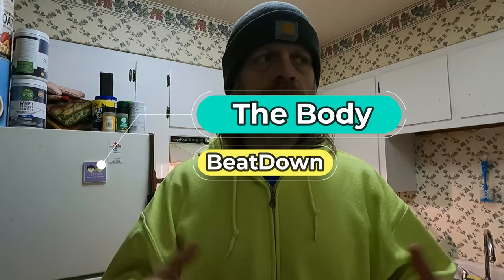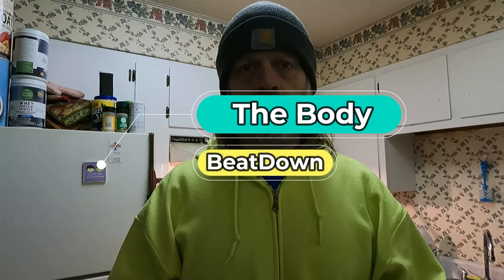Hey, what's going on guys? How's everyone doing today? Welcome to another episode of the Body Beatdown with me, Michael, your incredible host. Today we're in the kitchen — on Mikey Sun TV, my other YouTube channel, if I was in here you knew we were fixing to do an episode of the Everyday Kitchen. But this is the Body Beatdown, so it's just a kitchen.